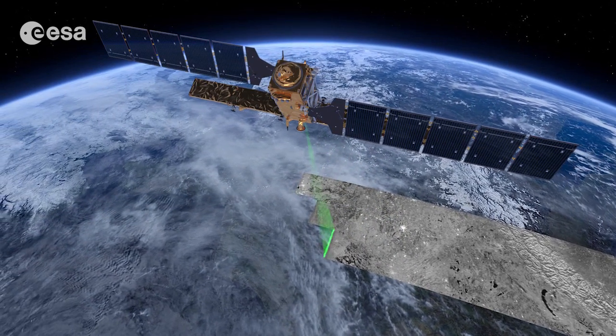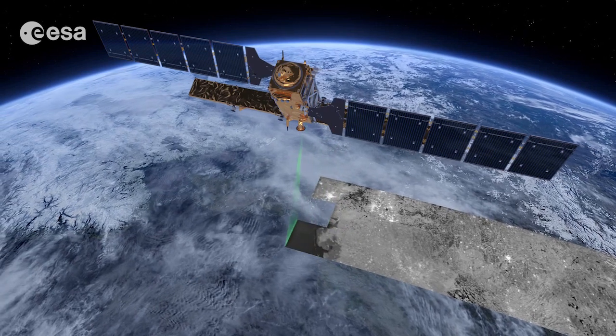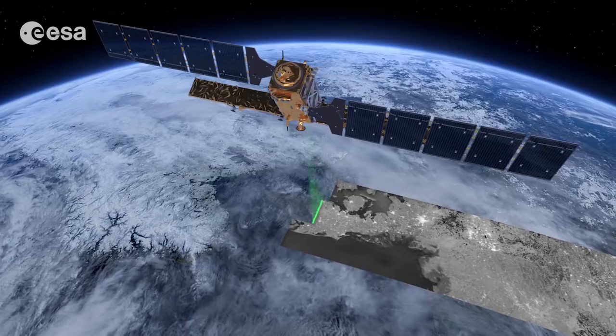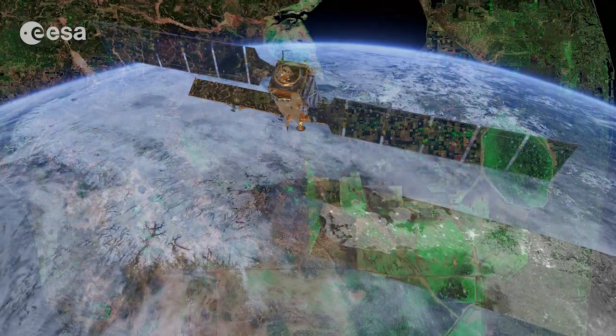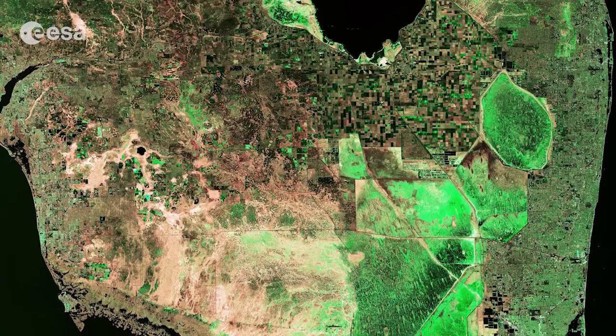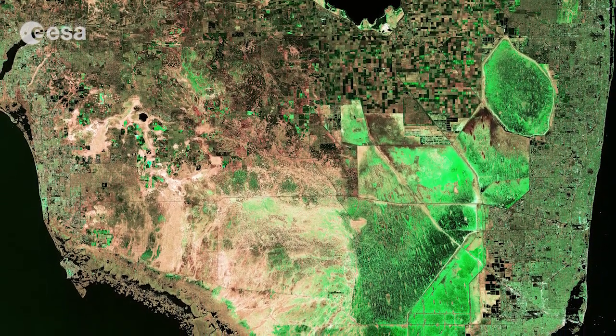This is the default mode over land and has a swath width of 250 kilometers and a ground resolution of 5 by 20 meters. The image was also acquired in dual polarization — horizontal and vertical radar pulses — from which the artificial color composite was generated.